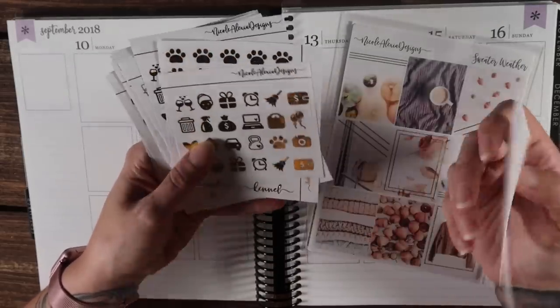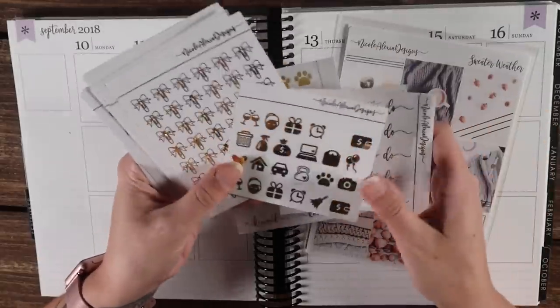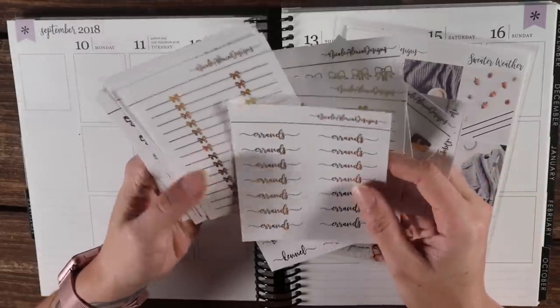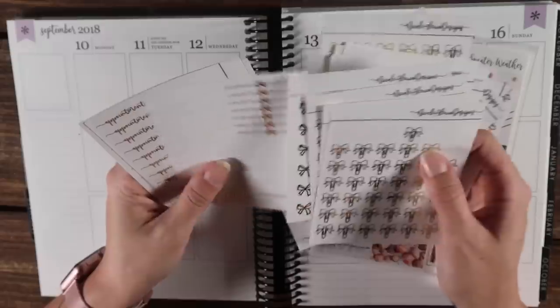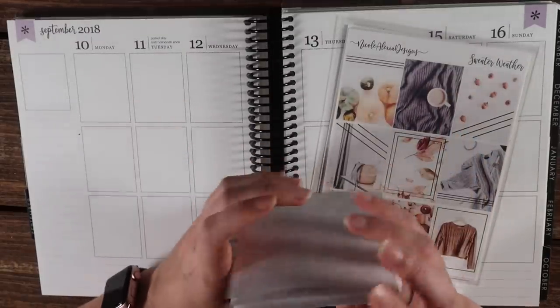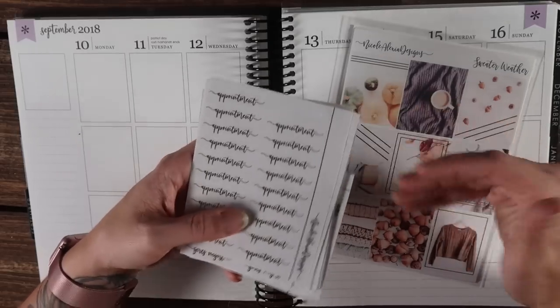I've got some icons, the pet sheet, more icons, some of these have even been used. I've got bow clips, bow headers, errands, more bows — we've got so many bows in this stack and I have no idea why. Anyway: appointment, girls' night, and relax. I don't know if I'm going to be using all of these; I kind of just grabbed whatever was on my desk that was gold so it would match.